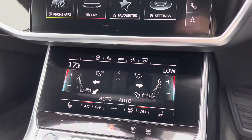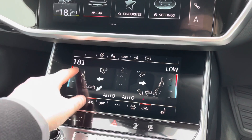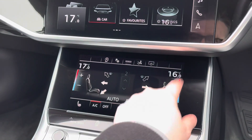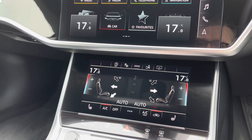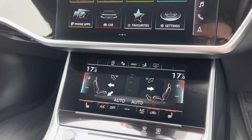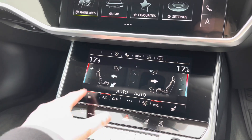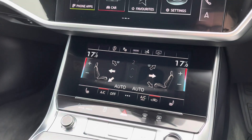Coming down below we have the secondary touchscreen for the car's climate control system, with display buttons making it easy to change the in-car temperature, fan intensity, and fan direction. To the bottom of the screen we have touch controls for the two front heated seats, which come with three different heat intensity levels and do a great job of keeping you warm during the colder winter months.